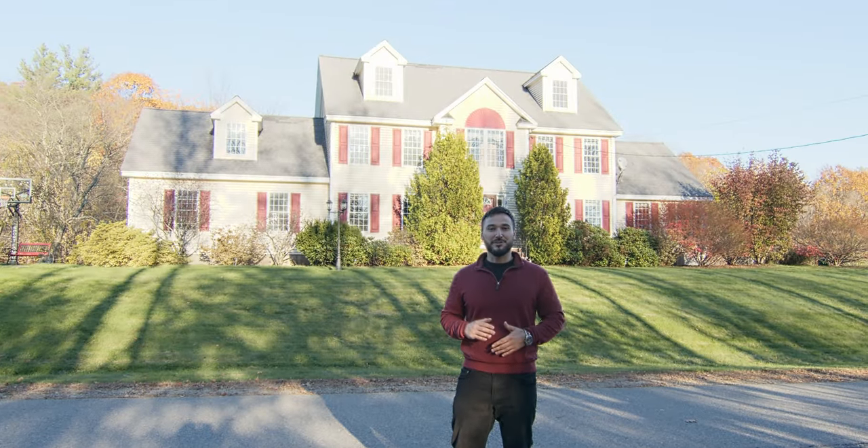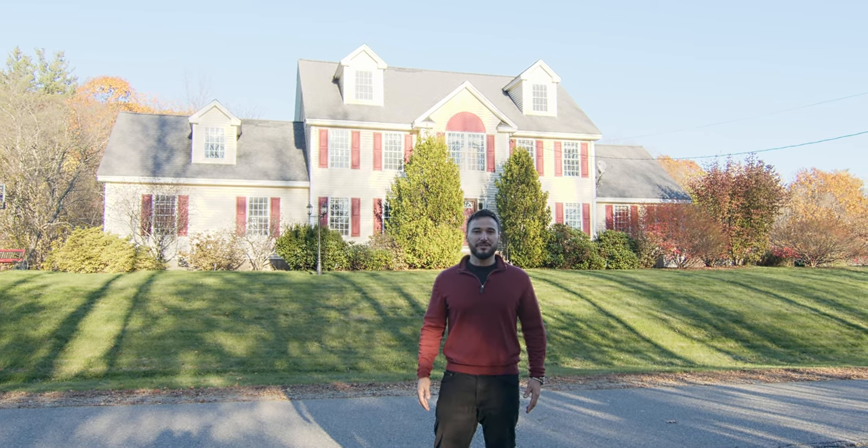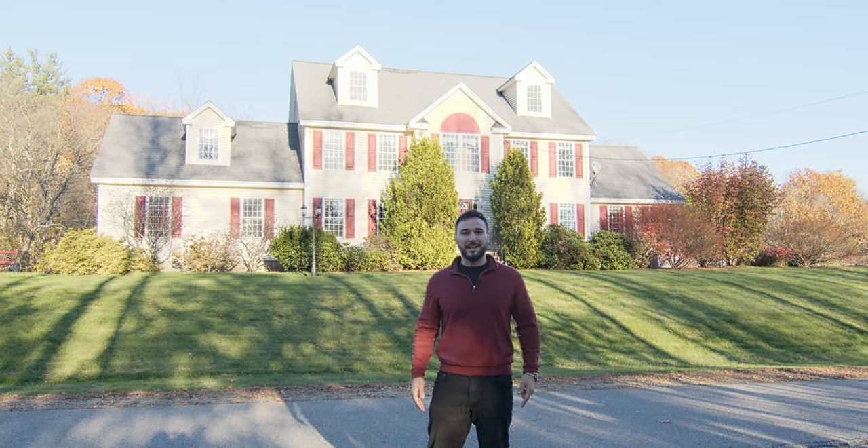Thanks for visiting with us here today at 3 Lantern Lane in Sandown, New Hampshire. I'm Tony Graves of RE-MAX Synergy. Be sure to book your showing today.